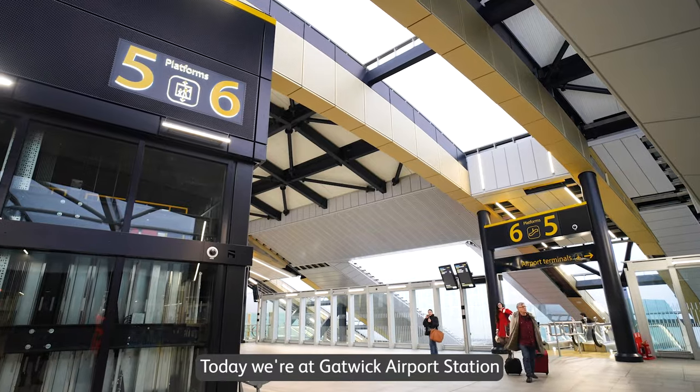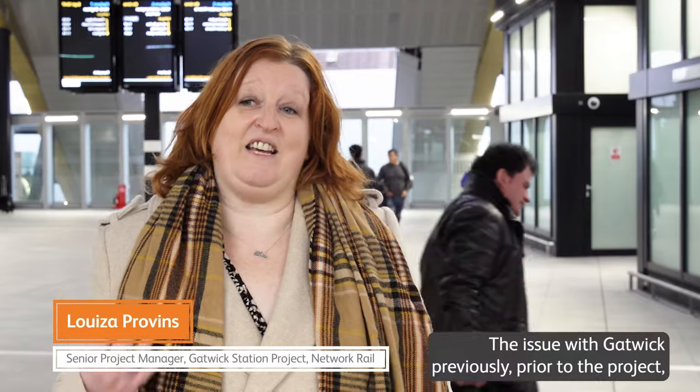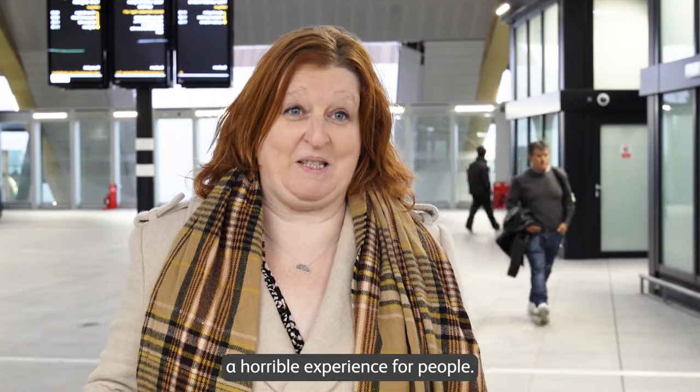Today we're at Gatwick Airport Station, stood in the new airport concourse which is part of a project that's been going on for the last four and a half years. The issue with Gatwick previously, prior to the project, was there was a massive amount of overcrowding — it wasn't fit for purpose and it was quite frankly a horrible experience for people.